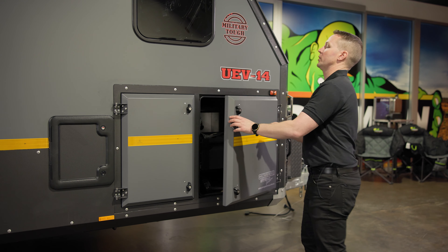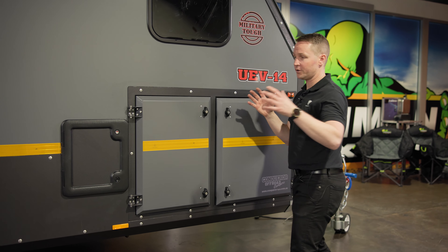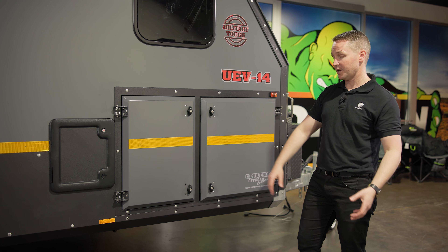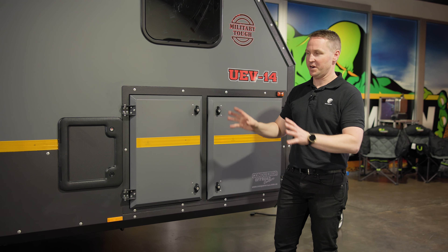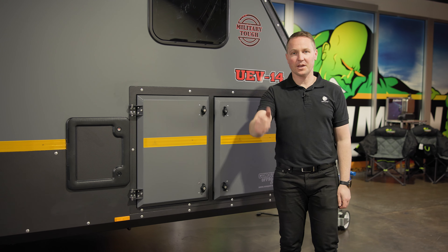So that covers storage in the Conqueror UEV 14. If you can find a trailer with more storage than this, I'd be highly surprised. If you're using plastic tubs of any nature when you go camping or off-roading, don't do it — there are trailers like this with so much storage. Anyway, see you out there. Thanks for listening.